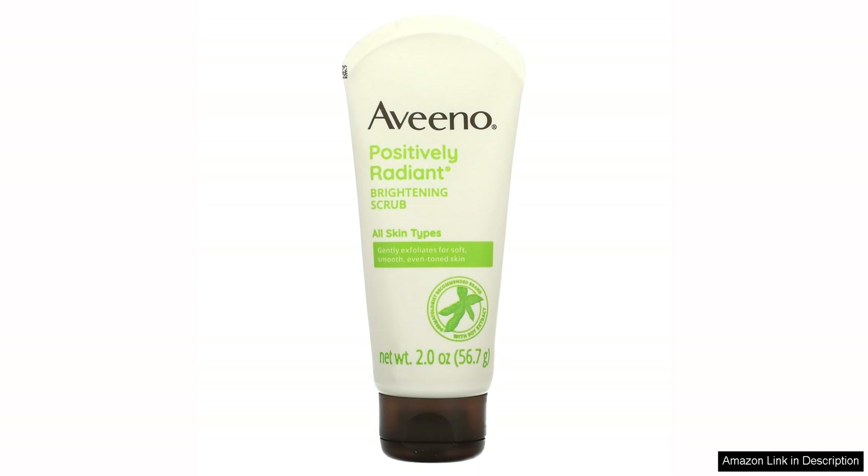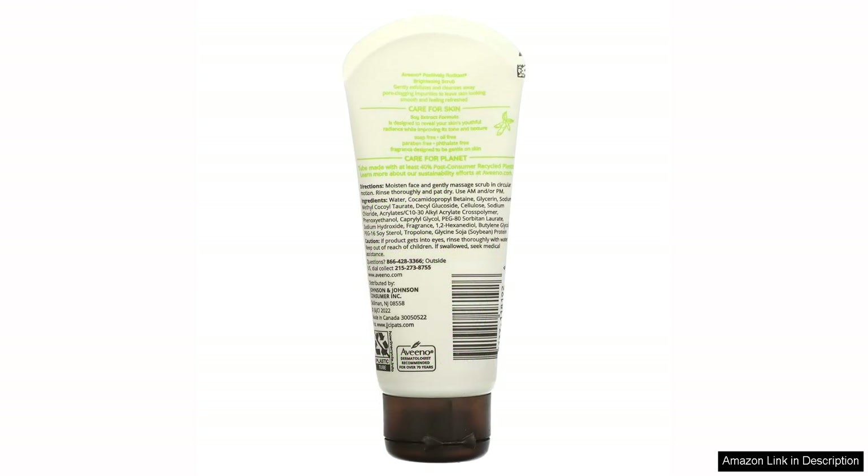One of the standout features of this scrub is its use of moisture-rich soy extract and naturally derived granules to gently remove dead skin cells and impurities. This leaves the skin feeling soft, smooth, and radiant without causing any irritation or redness.